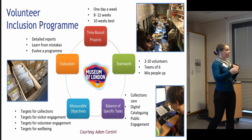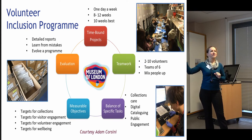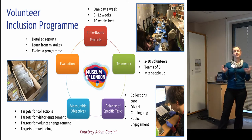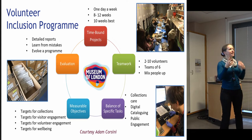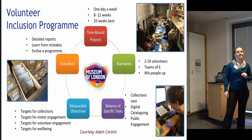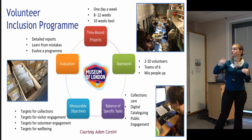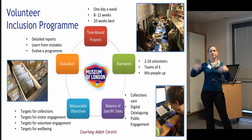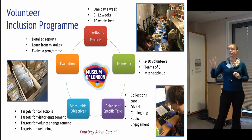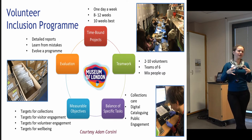The Museum of London deliberately advertised the opportunity, spoke to community groups, recruited people, and set it up to meet both the museum's needs and the volunteers' needs. They found that working one day a week, over a time-bound period of about 10 weeks rather than indefinitely, worked really well. Working with groups of about six volunteers also worked well so they got that social aspect of volunteering — groups would come together once a week knowing what they were going to work on.